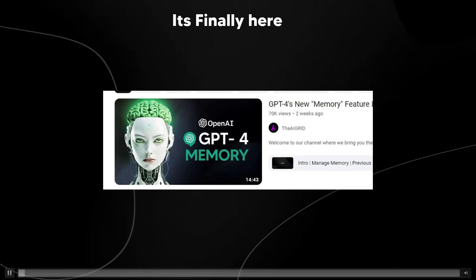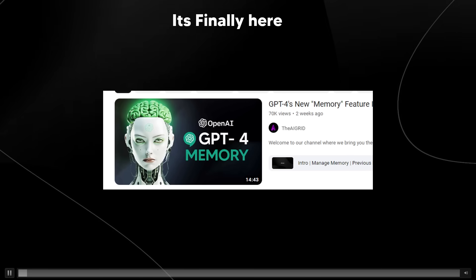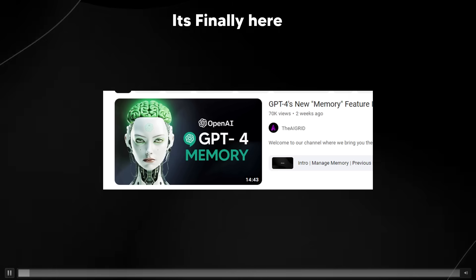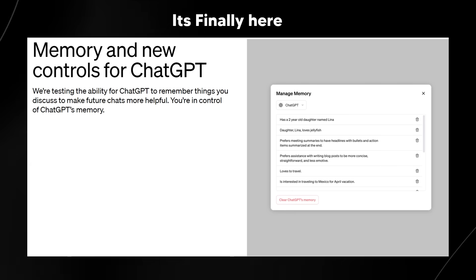The memory feature that I talked about in a video two weeks ago is actually finally here, and OpenAI have decided to slowly roll this out starting from today. If we take a look at their blog post, you can see that it is finally here.